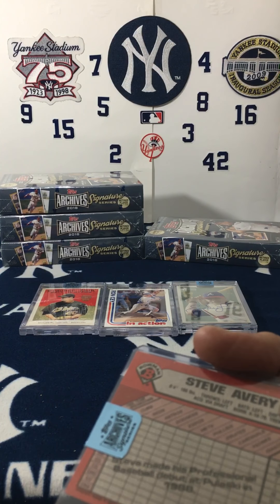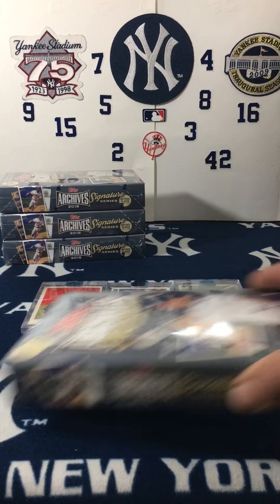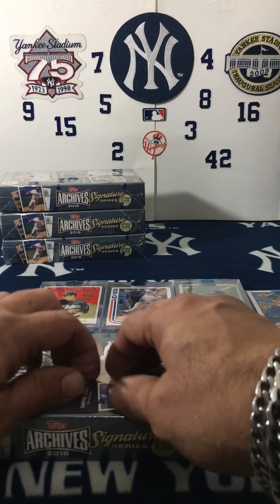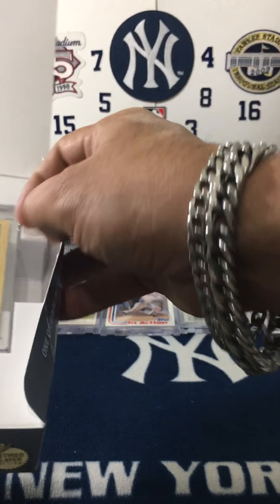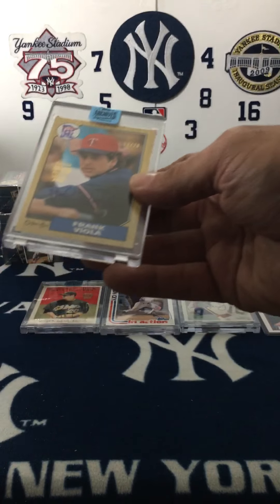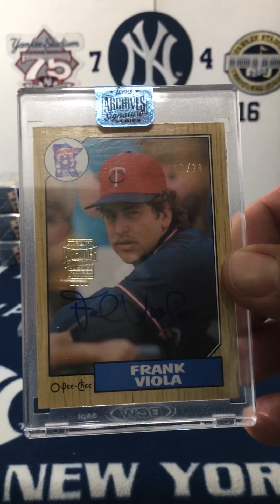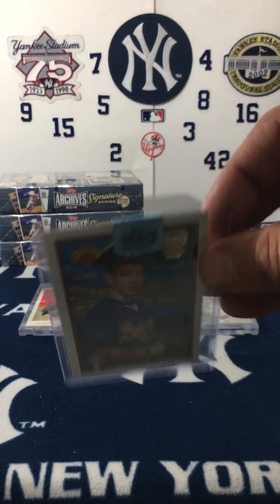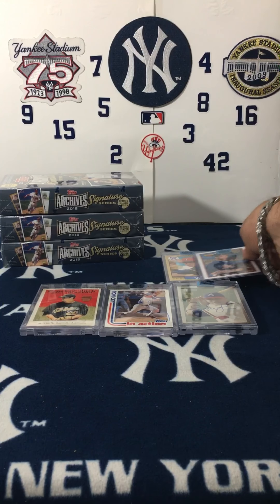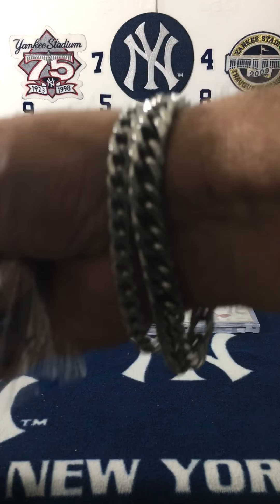Well everybody, as you can see we're almost halfway through — we got some okay hits, you know, nothing to cry home about. But let's see what happens — Mr. Frank Viola! Wow, that's number 13 of 20 — Frank Viola. That is so awkward how this card came in a top loader and everything else comes in the case; that's crazy. I guess they were in a rush that day — just threw it in the box.